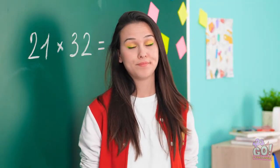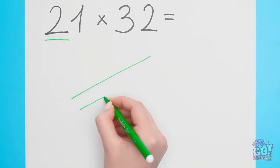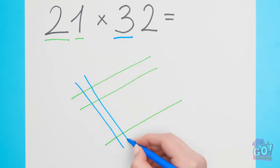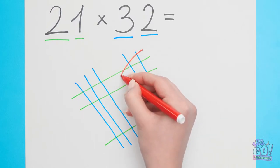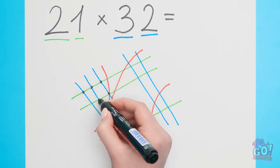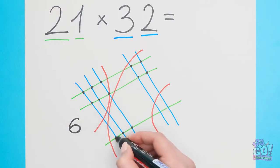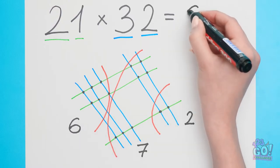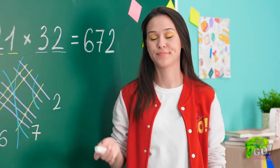Any time you want to solve that equation! Fine. First number is a two, so I'll draw two lines. Second number is a one, so I'll add one line. Then in the other direction, three lines for the three. And then two lines for the final two. And now to draw the arcs. Just like that! Next up, the dots. A dot where each line intersects. Looks like this spot has six dots. The middle section has seven dots. And the last section has two dots. Done! Now to just combine the numbers! 672 is the answer! Done! It was easy peasy!